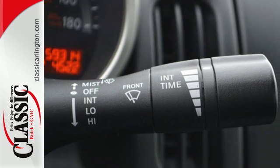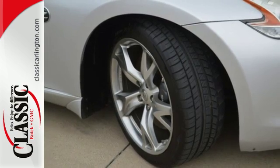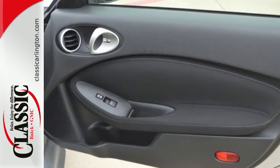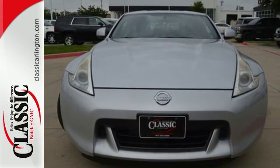With its incredible acceleration, ultra-stiff body, and race car-inspired suspension, the 370Z runs circles around everything else in its class, in more ways than one. Come on in today and see it for yourself.